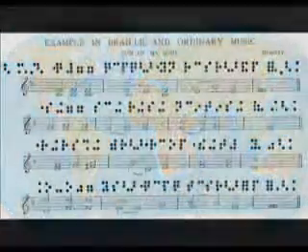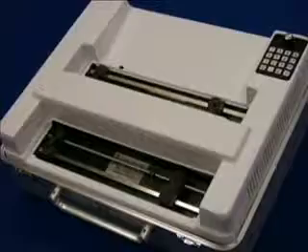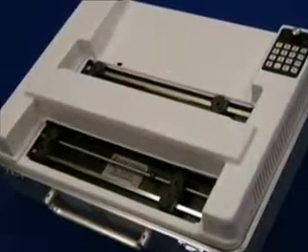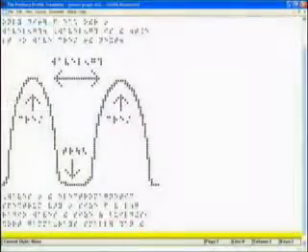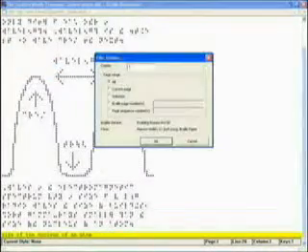If your needs include producing larger quantities of interpoint Braille in multiple languages, Braille music scores, math textbooks, or computer and literary Braille, you can be assured our embossers are up to the job. Simply produce your master files using your favorite Braille software, and the embosser will go to work producing your finished masterpiece.